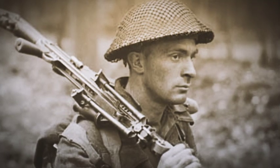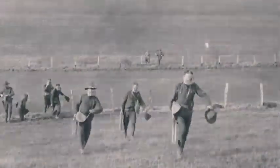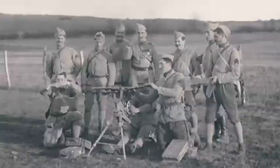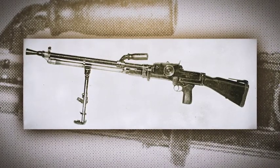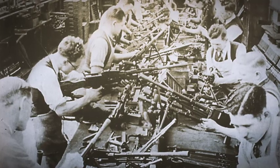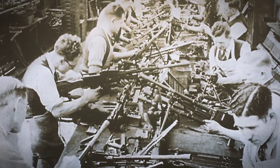Militaries learned a lot of lessons coming out of the First World War. One of the lessons they learned is that the machine guns of the time, even modified, just aren't capable of providing movable, lightweight, squad-level support. Consequently, in the 1920s, there's a push to develop a platform that can provide squad-level support from a lightweight machine gun. And the Czechs are the ones who pioneered this — specifically, it's Václav Holik who designs what we know today as the ZB-26.